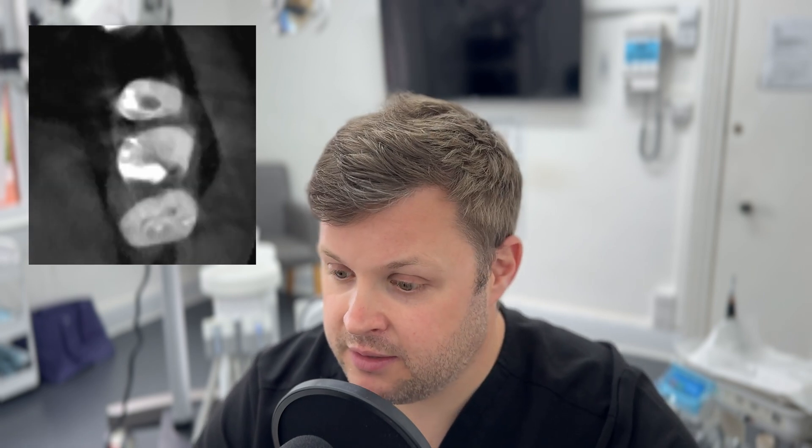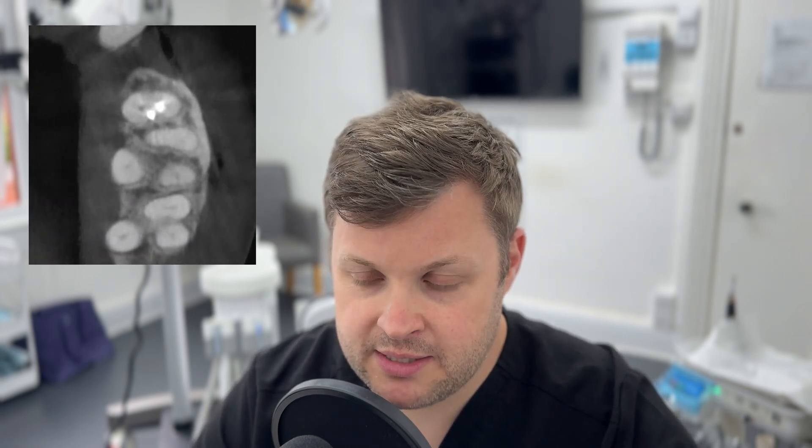You could argue why didn't I take the CBCT straight away. In hindsight, it probably would have been a really good idea. But remember, hindsight is 20/20. You could argue that if you took a CBCT with every single case just to find all these aberrant canals, but we know that taking a CBCT for every single case is excessive.